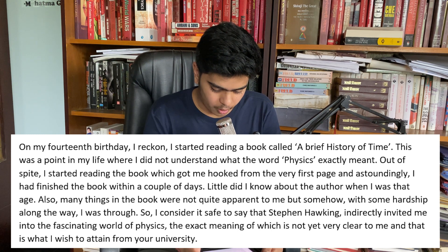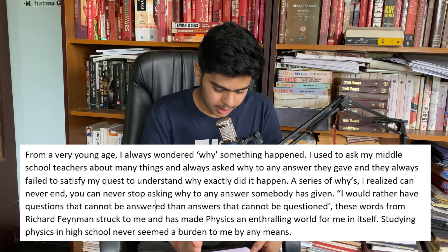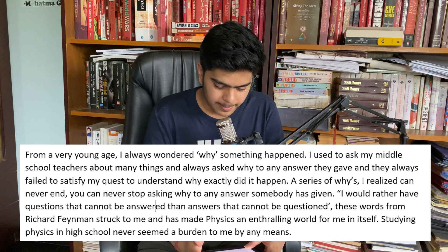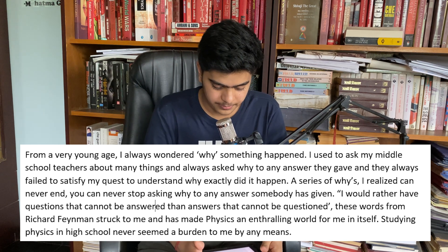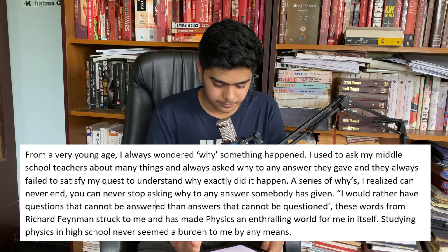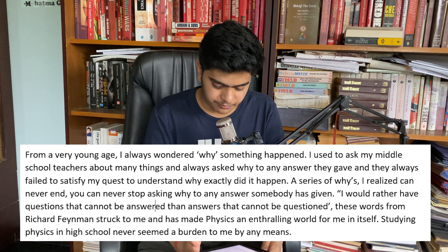So I considered it safe to say, Stephen Hawking indirectly invited me into this fascinating world of physics, the exact meaning of which is not yet very clear to me, and that is what I wish to attain from your university. From a very young age, I always wondered why something happened. I used to ask my middle school teachers about many things and always asked 'why' to any answer they gave me, but they always failed to satisfy my quest to understand why. A series of whys, I realized, can never end — you can never stop asking why to any answer somebody has given. 'I would rather have questions that cannot be answered than answers that cannot be questioned.' These words from Richard Feynman struck me and have made physics an enthralling world for me in itself.